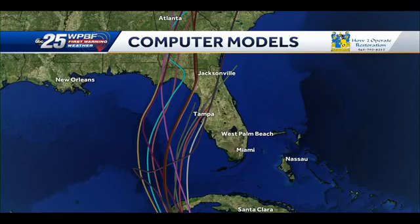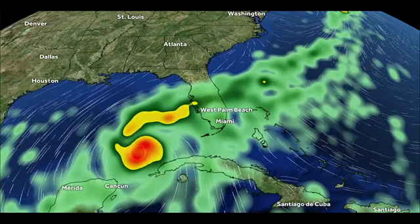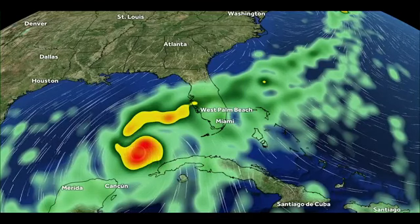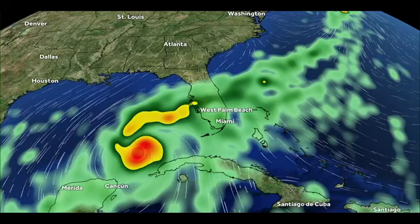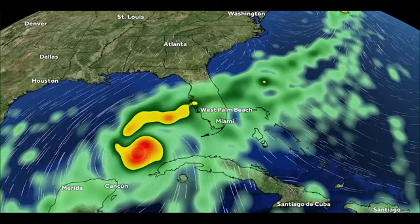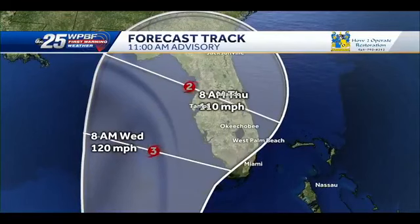The GFS model takes it very far west of South Florida, meaning better news and less impact for us. The Euro model takes it a little bit closer to the Fort Myers and Tampa area. The National Hurricane Center is basically combining those two models and splitting the difference — that's what they're doing here. That is the latest forecast track on Tropical Storm Ian. It's been a very busy morning and we'll have another update for you at five o'clock this evening on air and online.